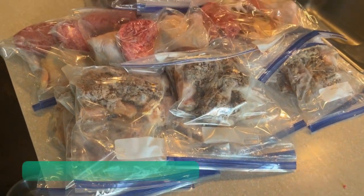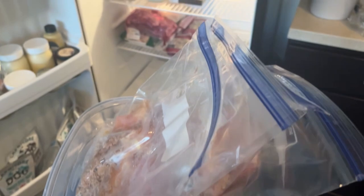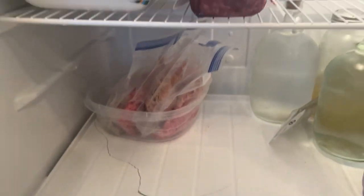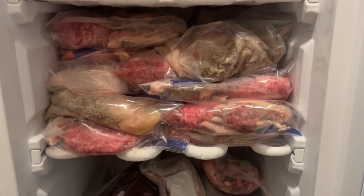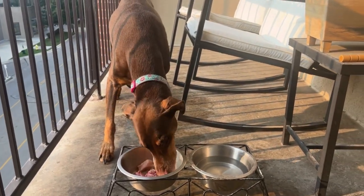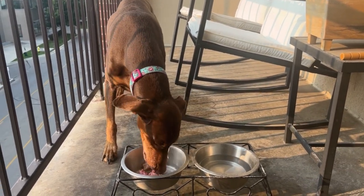This meal prep made 28 bags — basically a whole month's worth of food. I keep four to five bags in the fridge at a time and store the rest in the freezer until she's ready to eat them. I thaw them before feeding her, but I don't worry about warming them up. She's not picky — at least not anymore — and she loves it even cold. I'm pretty sure that mealtime is her new favorite time of day, which is not how she was when I used to feed her kibble.